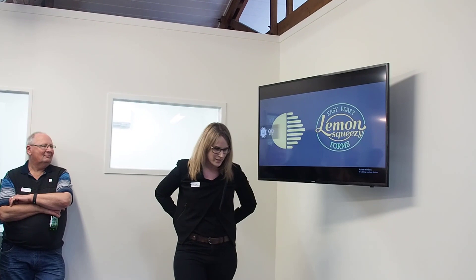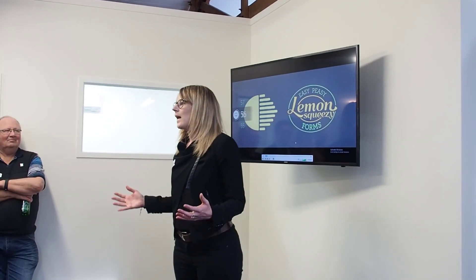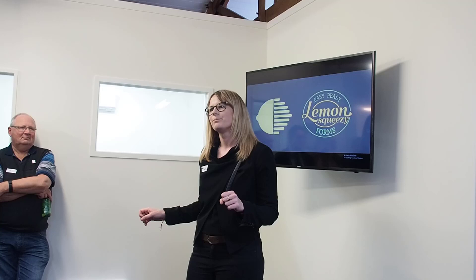Rhys Darby sums it up pretty well there when he's talking about forms. Think about it - when was the last time you filled out a form? You had it sent to you, you had to print it, you had to sign it, you had to scan it, and then you had to send it back. It's 2017 and we can do better.